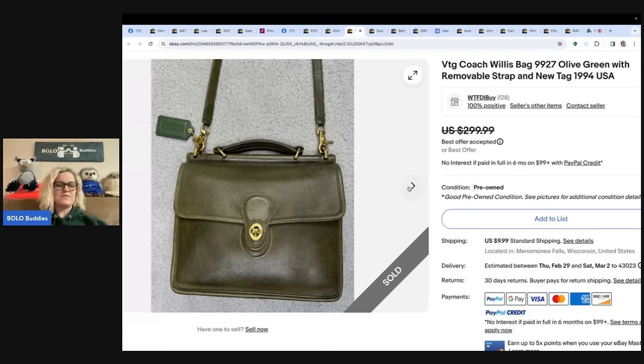Fitz and Floyd witch on broom holiday teapot — fall, autumn, Halloween, rare vintage. Anything vintage Halloween, look it up, and if it's inexpensive, grab it. Found in a thrift store for a dollar. Scanned with Google Lens, listed for $65, and took a best offer of $50.